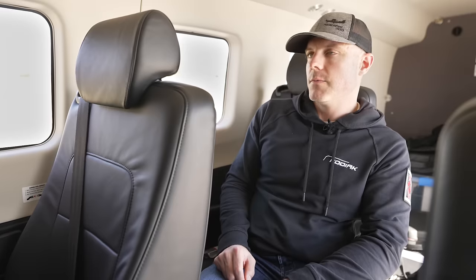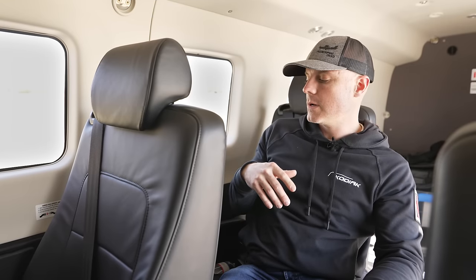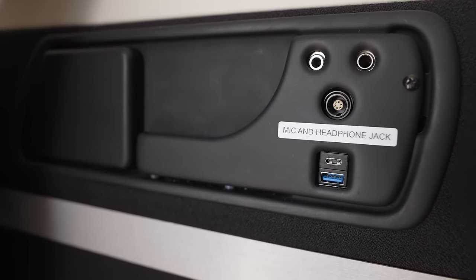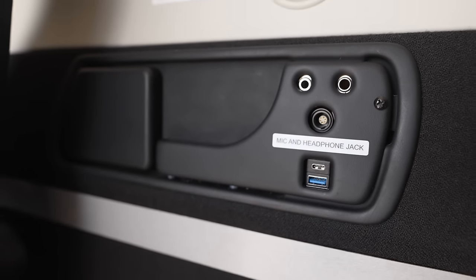A few other things: we have a bit more length so there's more room. The easiest way to tell a Kodiak 100 from a 900 is the 900 has a whole extra set of windows. New for the Kodiak 900 are amenity panels on the sidewall — every seat has a limo plug for plane-powered headsets so you're not relying on batteries, a USB-A and USB-C charging port, a cup holder, and a little phone storage.